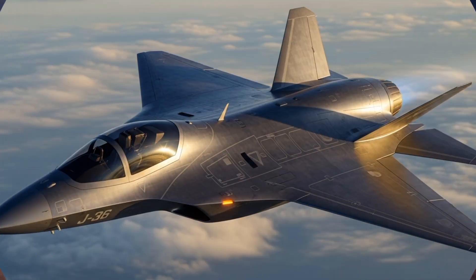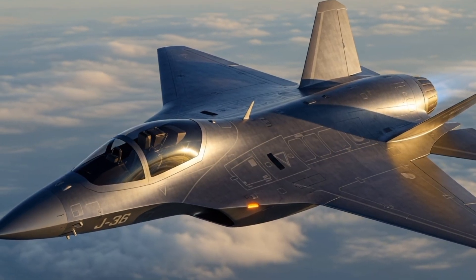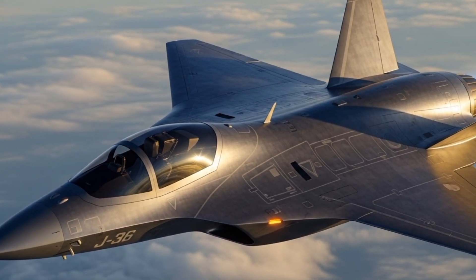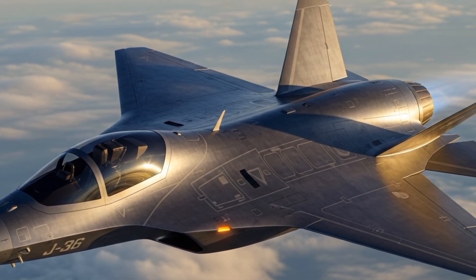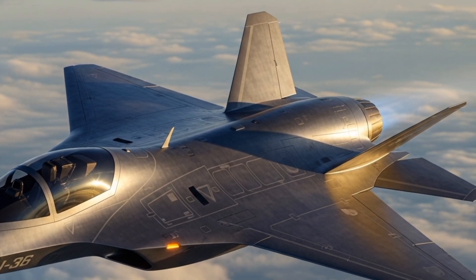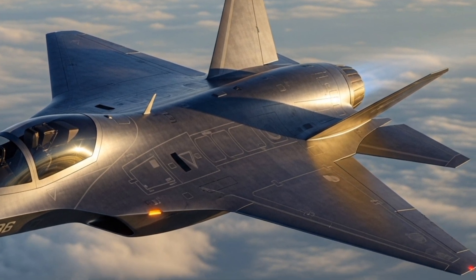Although the J-36 never flew, its influence can be seen in later Saab designs. The canard configuration, for example, became a hallmark of the JAS 39 Gripen, Sweden's modern multi-role fighter introduced in the 1990s.